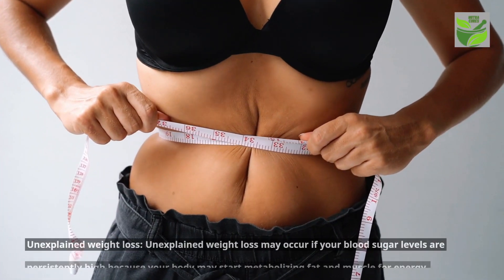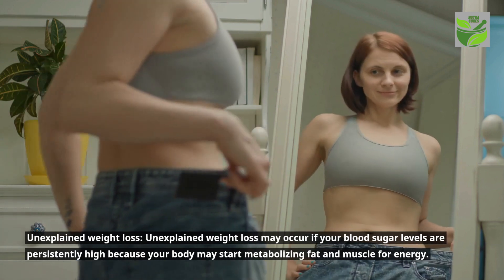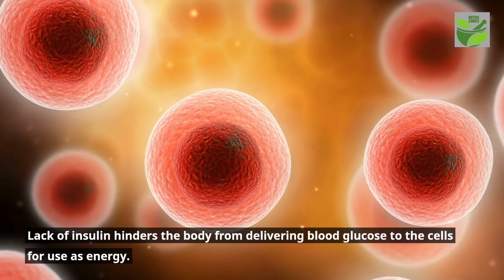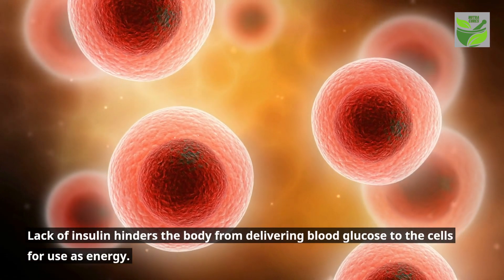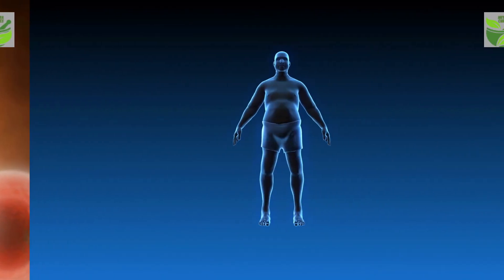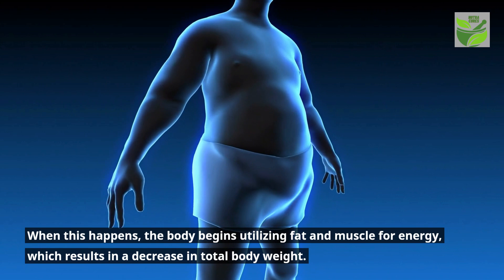Unexplained weight loss may occur if your blood sugar levels are persistently high, because your body may start metabolizing fat and muscle for energy. Lack of insulin hinders the body from delivering blood glucose to the cells for use as energy. When this happens, the body begins utilizing fat and muscle for energy, which results in a decrease in total body weight.